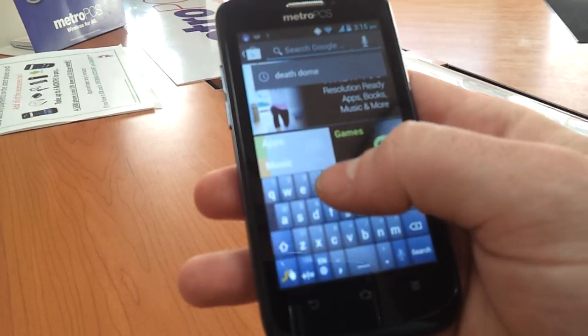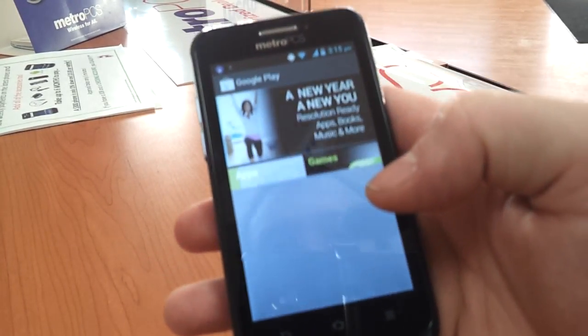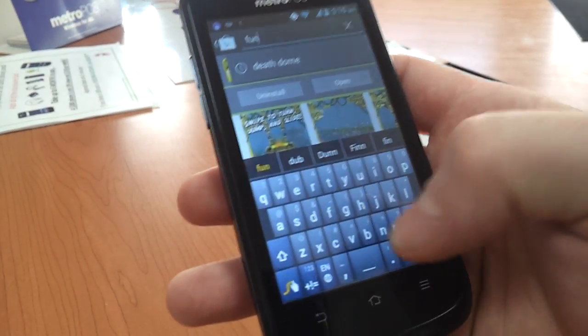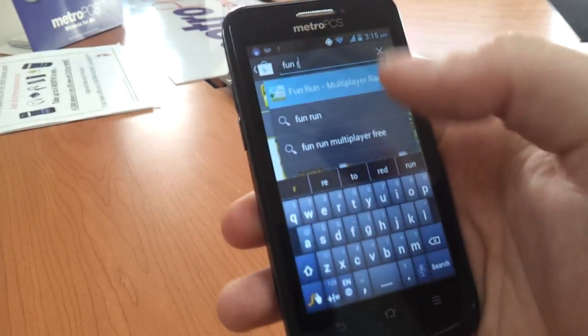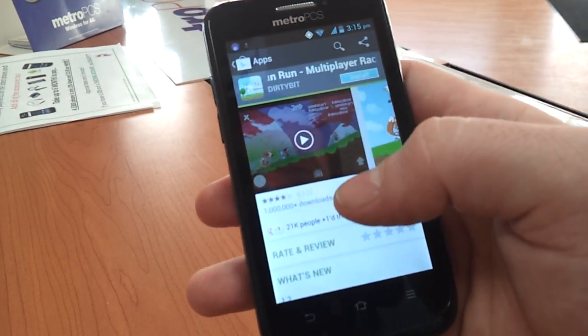We'll start with a couple of HD games. Temple Run is available on this phone. Let's check Fun Run — everybody's asked me about Fun Run. That would also be available.